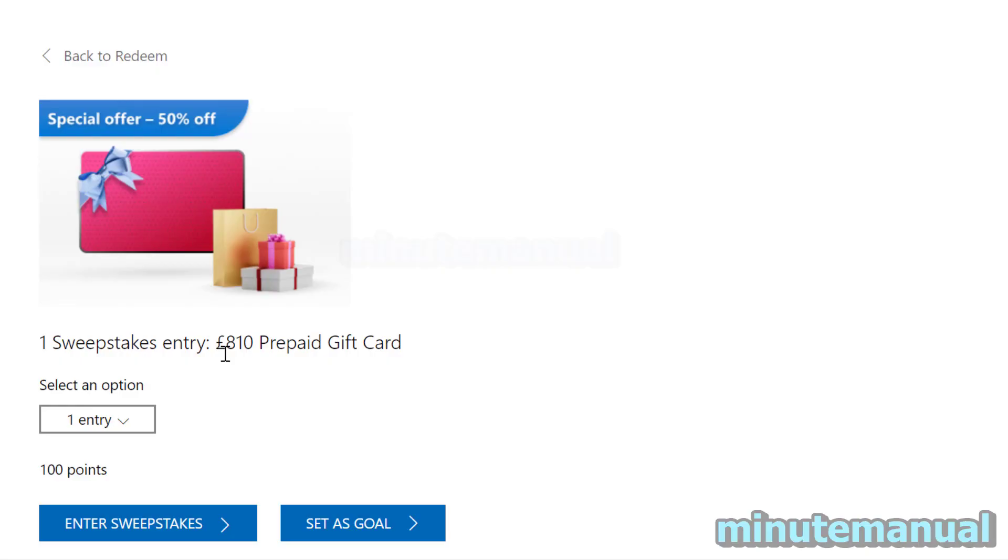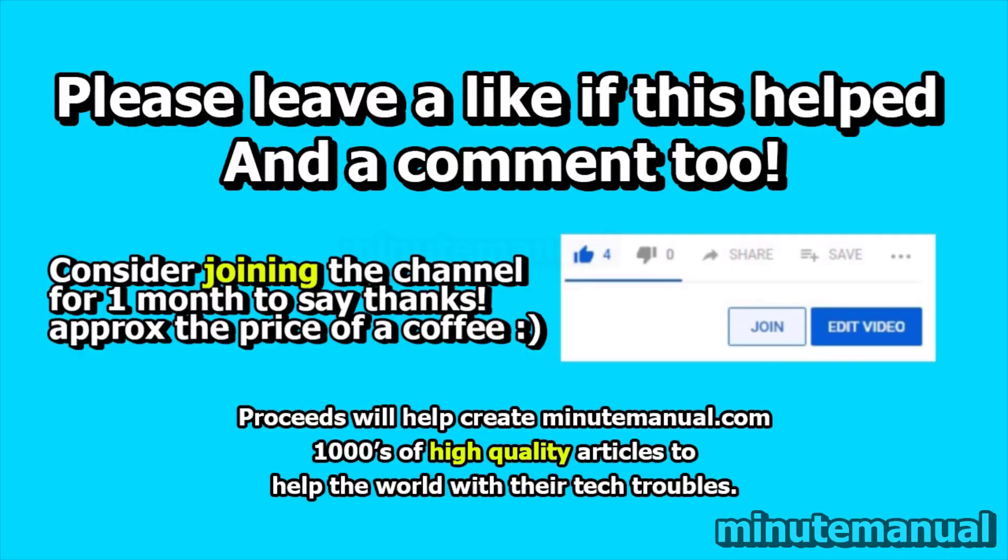So that is how you know if you've won a Microsoft Rewards sweepstake. Please leave a like and a friendly comment — it will let me know that I helped you out, and that will be great.